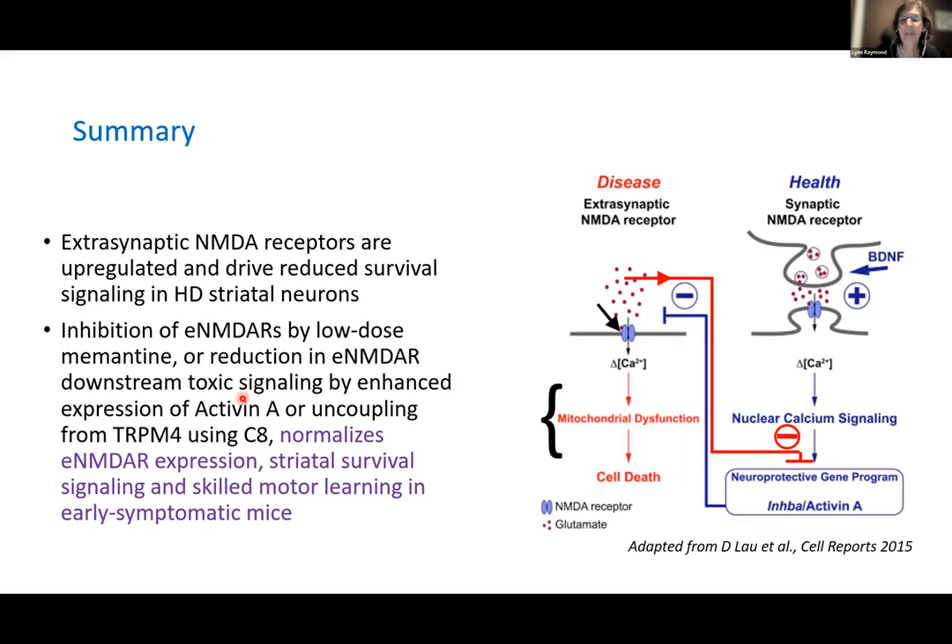In summary: extrasynaptic NMDA receptors are upregulated and can drive reduced survival signaling in HD striatal neurons. If we inhibit them by low-dose memantine, or reduce the downstream toxic signaling by enhanced expression of activin A, or uncouple from TRPM4 using C8 to normalize the downstream signaling, we can improve striatal survival signaling and skilled motor learning, and also normalize extrasynaptic receptor expression.